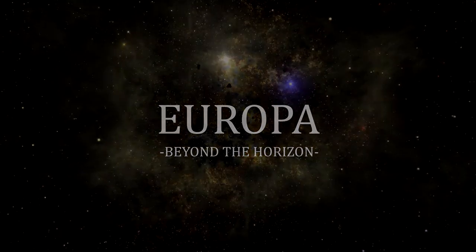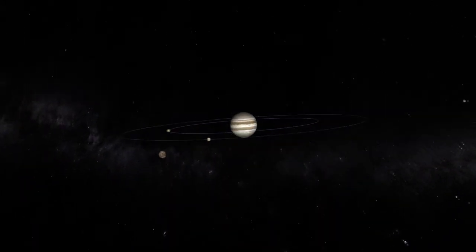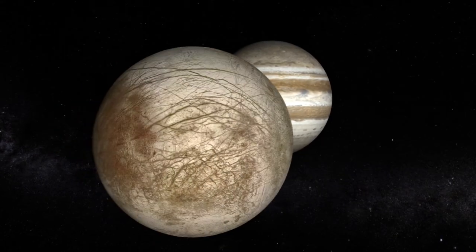Europa, or Jupiter 2, is the smallest of the four Galilean moons orbiting Jupiter and the sixth closest to the planet of all the eighty known moons of Jupiter. It is also the sixth largest moon in the solar system.